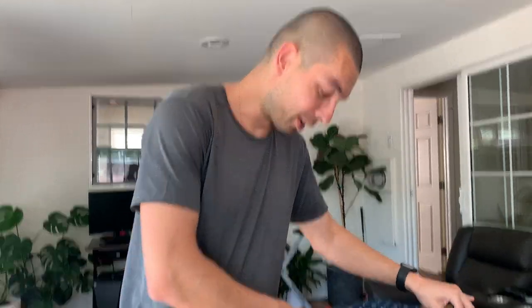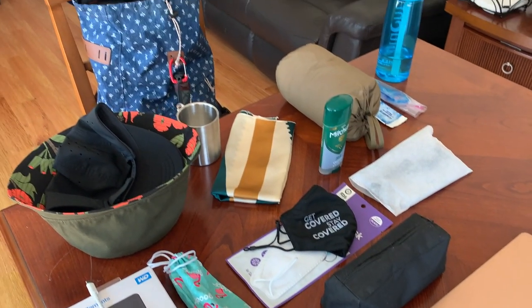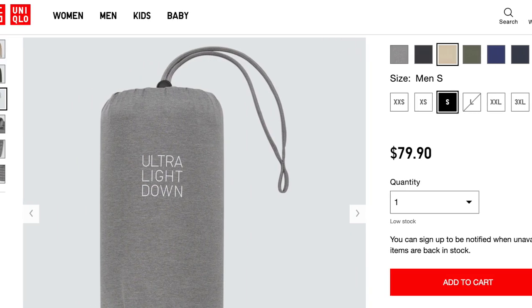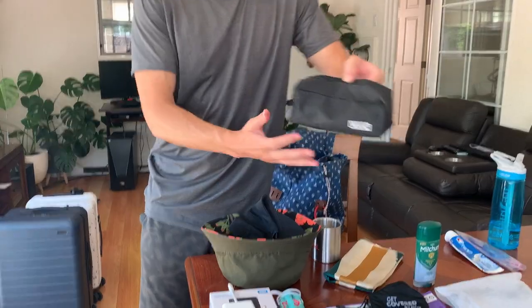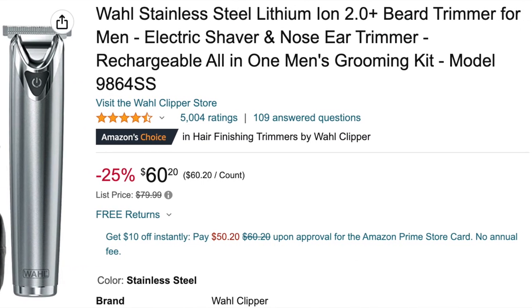Starting the personal item: first is a packable down jacket that packs into itself. If my pullover or thin hoodie isn't warm enough, this is always nice. It also doubles as a cushion for my electronics in the bag.